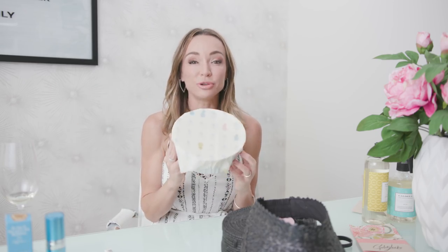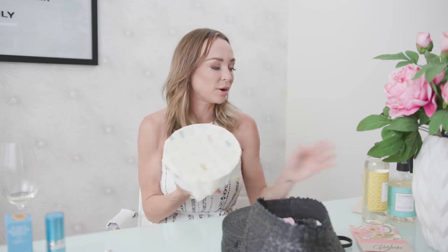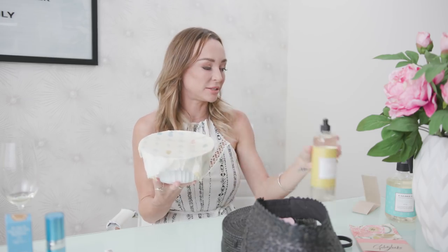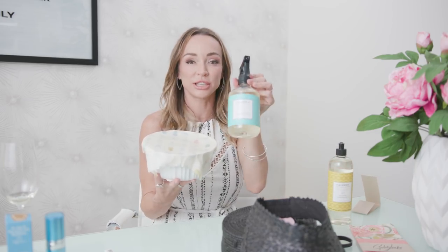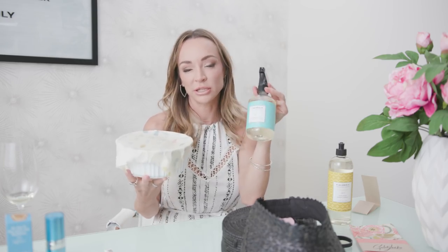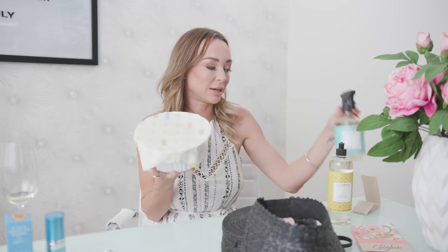I think these are amazing. And if you're looking for a hostess gift, what a great thing to pair with cool dish soap and a counter spray. This is the bomb. And if you're going to a party, what a cute hostess gift — you can give them a bottle of wine, but also something like this.